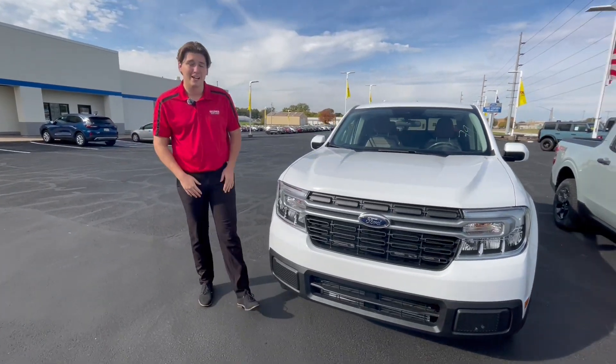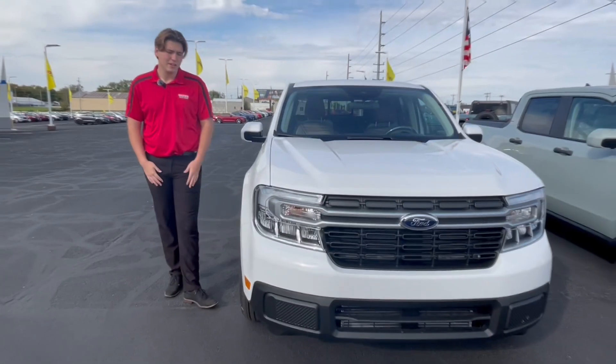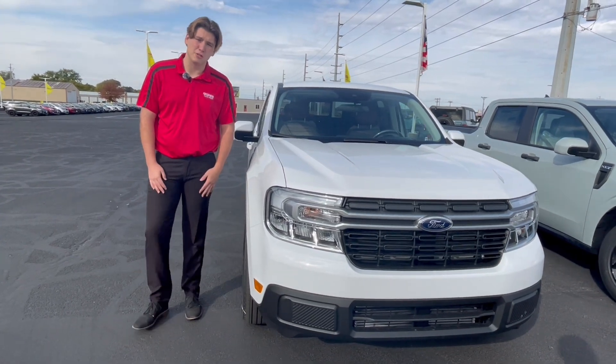Hi guys, Sebastian Sharp here at Qtus Ford of East Moline. Today we're going to be walking around this 2023 Ford Maverick Lariat. This Maverick is equipped with a 2.0 EcoBoost engine that is paired with an 8-speed transmission.